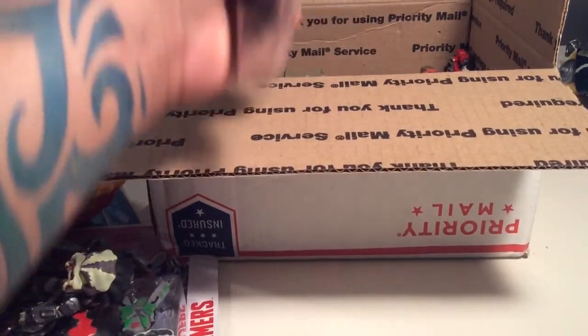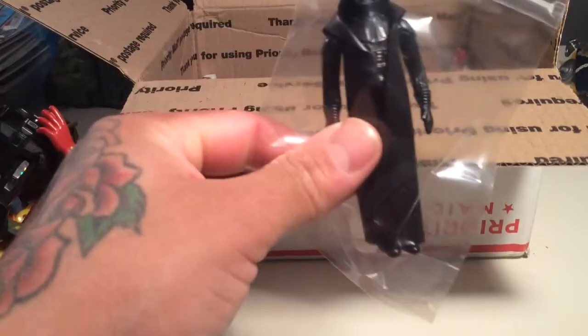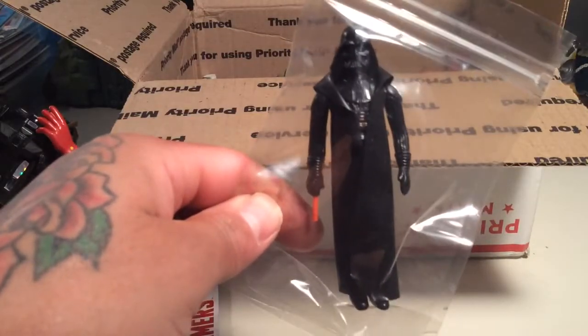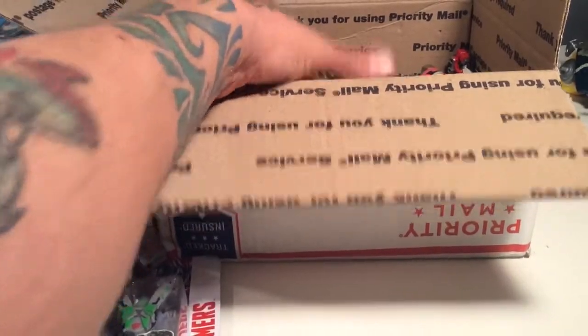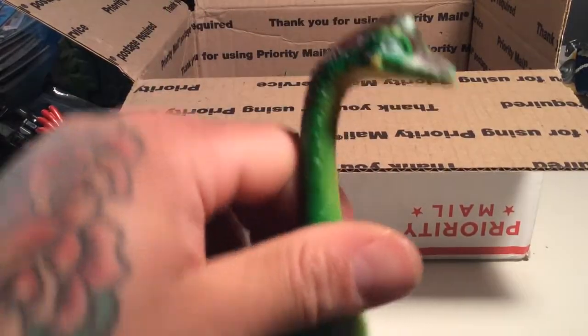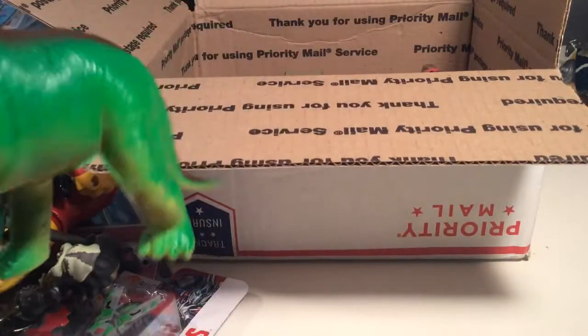Oh my god, dude, holy crap — and now I got a vintage Vader that's better than the Vader I bought off eBay, so that is hecka rad. Awesome, dude. And now I got a big jumbo dinosaur — I'm not sure the name of this dinosaur, but yeah, a big jumbo old dinosaur.